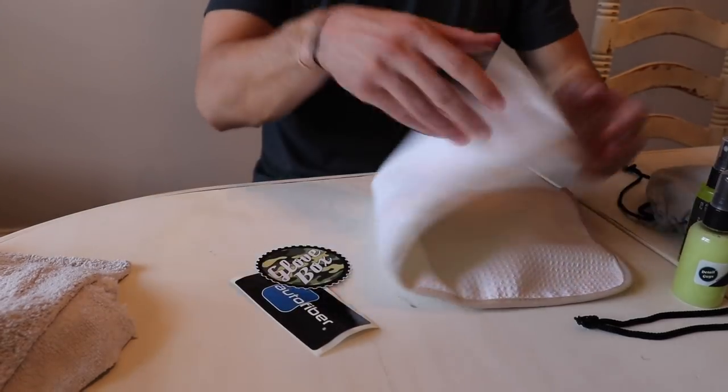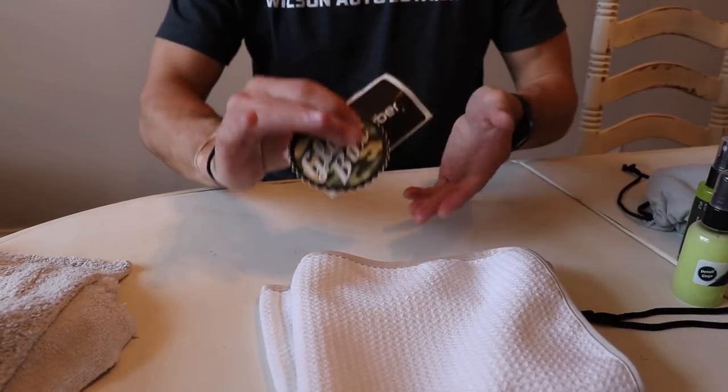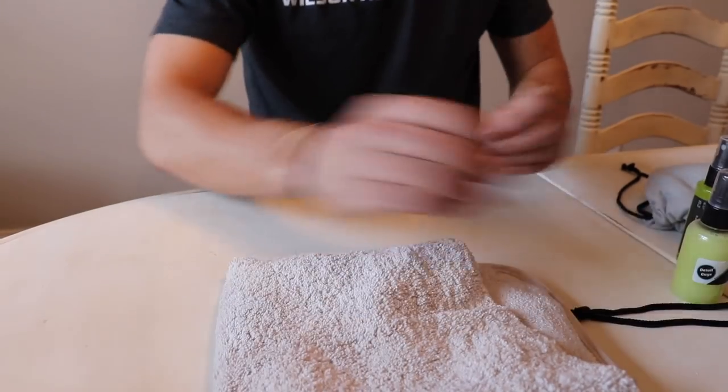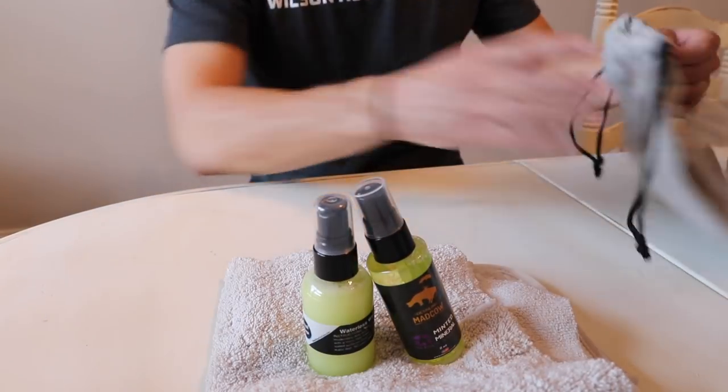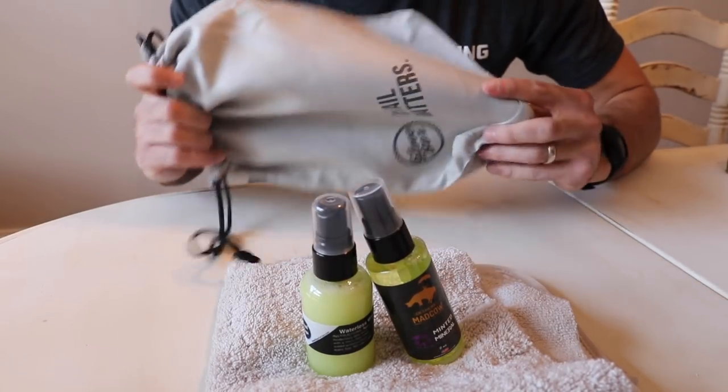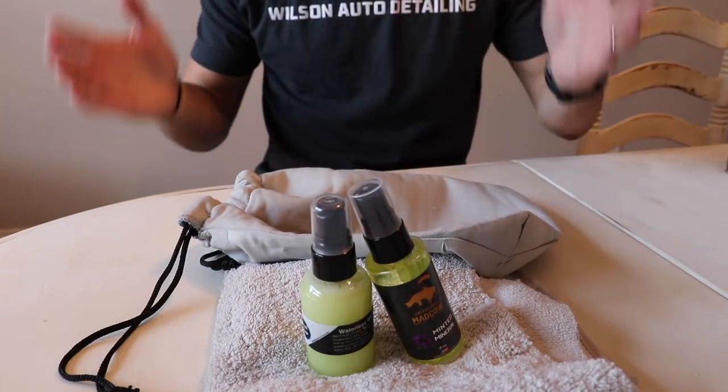So in this box, we have two rags, the Waterless Wash product, the Glass Cleaner product, and a sweet little convenience bag. Very, very cool, actually.